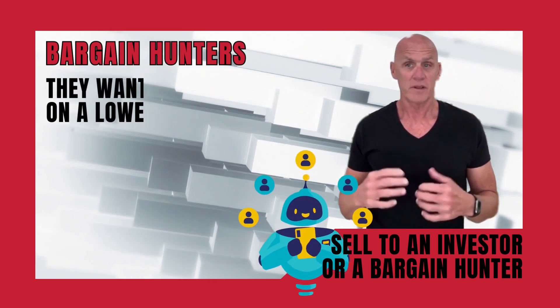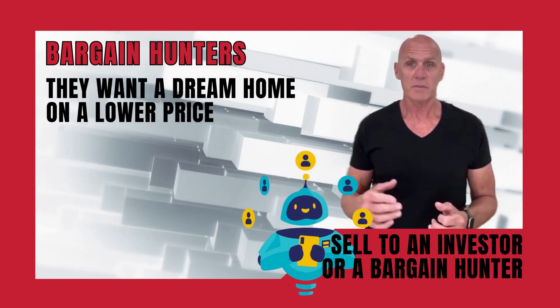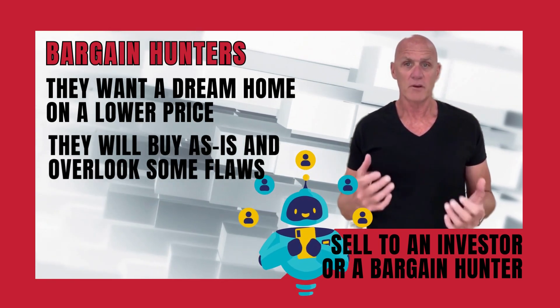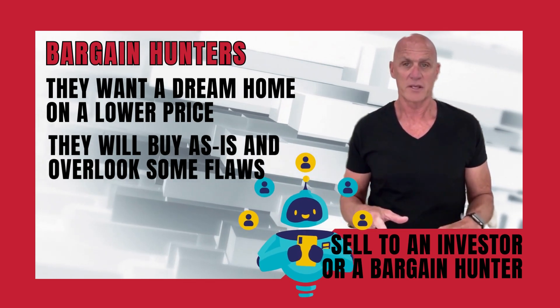Bargain hunters, on the other hand, are in search of their dream homes. They're willing to put in the elbow grease needed to make a property livable and will overlook a few flaws as long as they love the location.